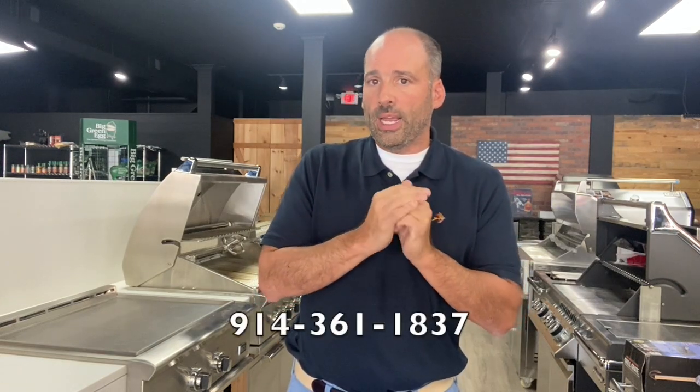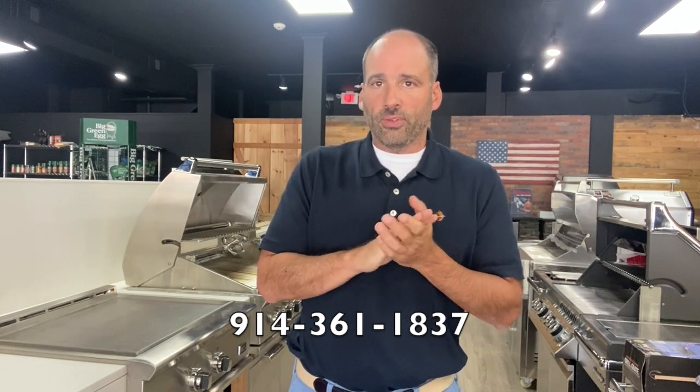Lynx and Primo — best-in-class products. We sell them and ship them all over the place, and we've got them on display. If you have any questions about this build out or these products, you can reach me personally at the email address below or call us at 914-361-1837. Thank you very much — talk to you later, folks.